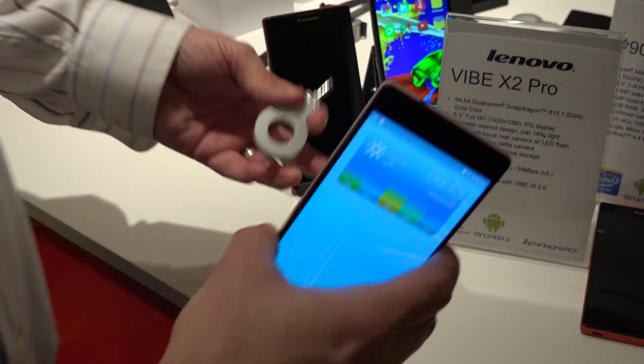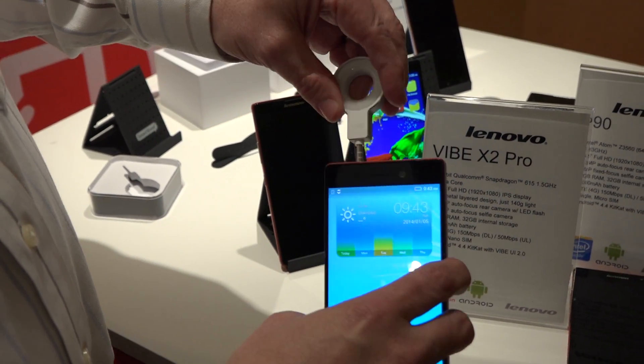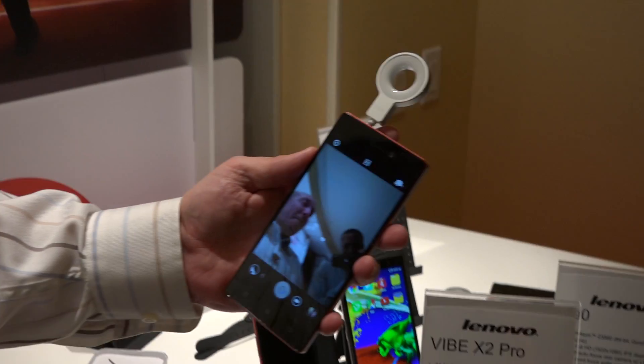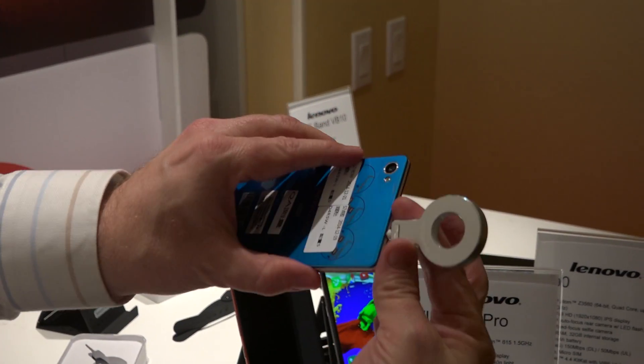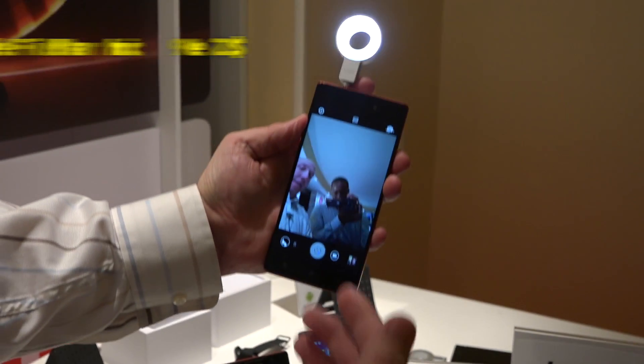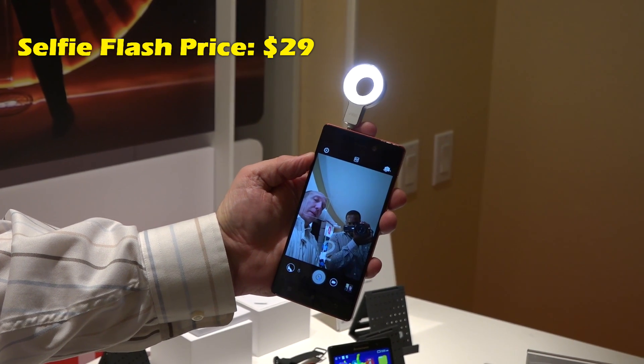That brings in my next accessory — this is the Vibe selfie flash. This is just really, really neat. You plug it in, you go to the selfie mode, and turn the phone around. Facing the 13-megapixel camera is the selfie flash. I hit this button and it provides the perfect amount of light from an LED, and it's going to take my selfie in a countdown.